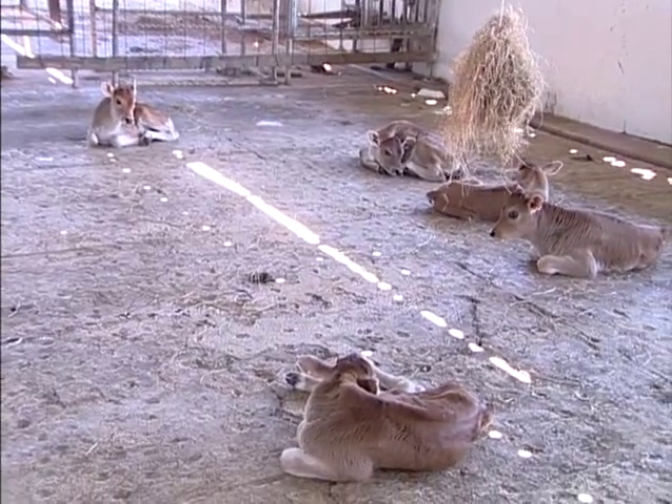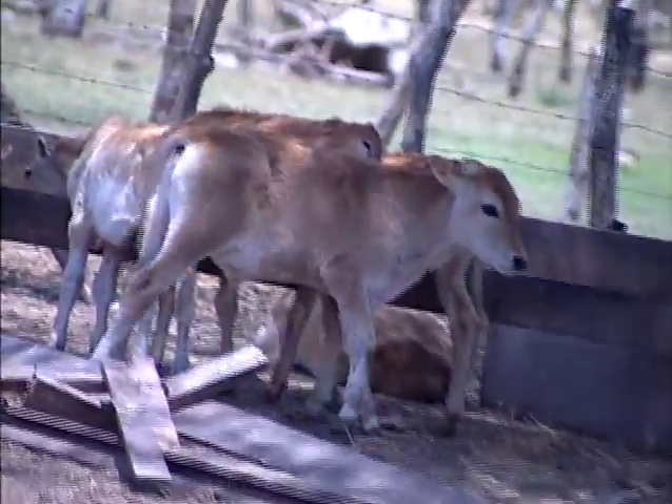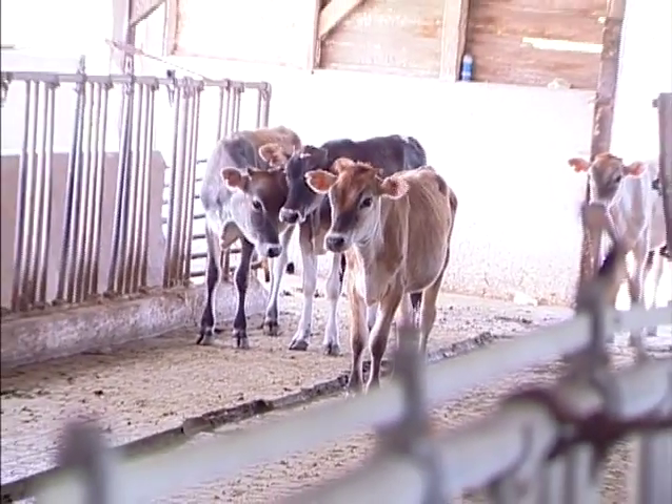These calves will not be allowed to take milk from their mother or mate naturally as they get older. Some will be transferred to farms to be integrated into the farm population, but for those left behind, the cycle continues.